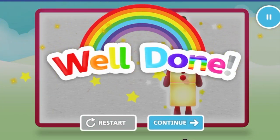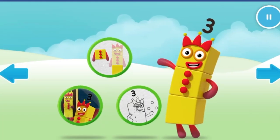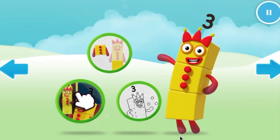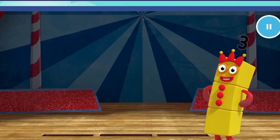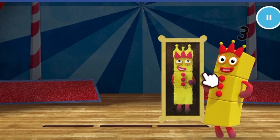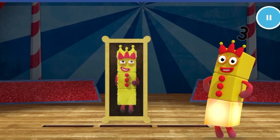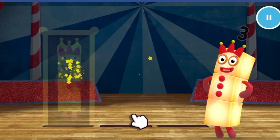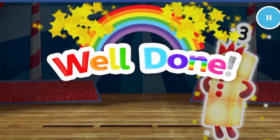Well done. Welcome to Numberland. Let's make and play with the number blocks. Catch. Can you catch three pictures of number block three? One. Two. Three. Well done.